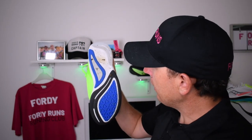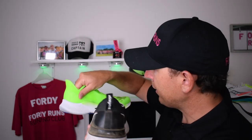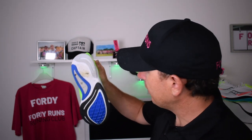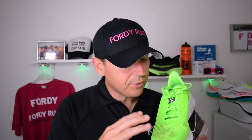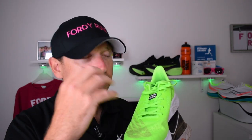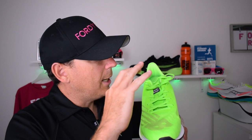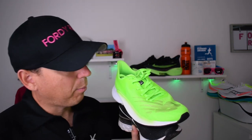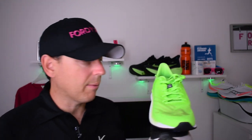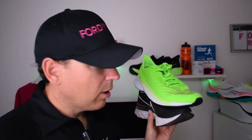The outsole is awesome — I ran these in the wet today and they held their own. They did get a bit dirty, so you might want to consider the other colorway. The overall feel of the shoe is great — the lacing, the tongue, the heel area. New Balance make a really comfortable shoe around the heel. I did use a runner's knot to get a bit more lockdown after a couple of runs, but it's just a really comfortable place to be. The upper is super breathable, lightweight, and it just feels great when you're out there.